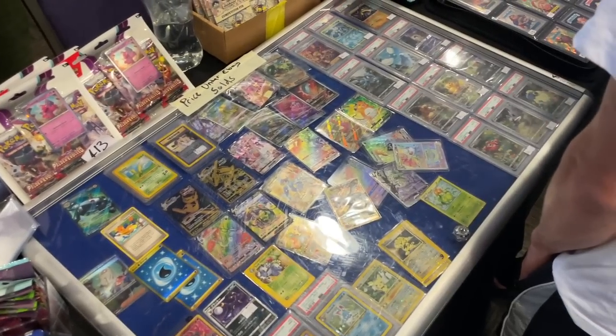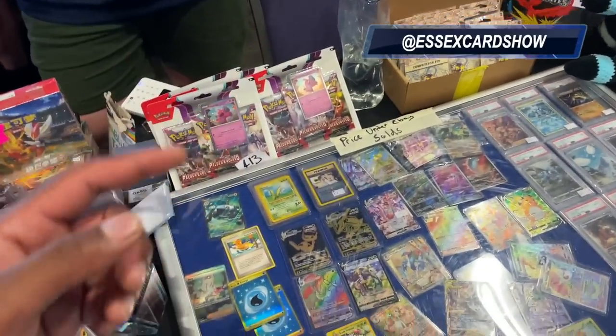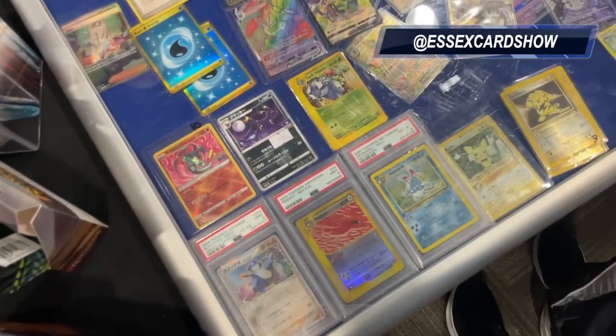With my boy Trip, aka Quartz, aka Essex Card Show - they've also got an event coming up, check it out guys. We've got the singles all over the place.